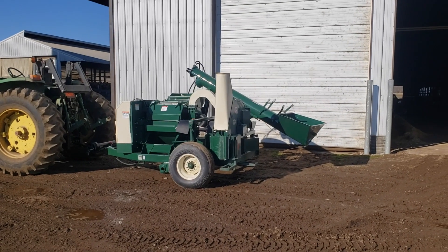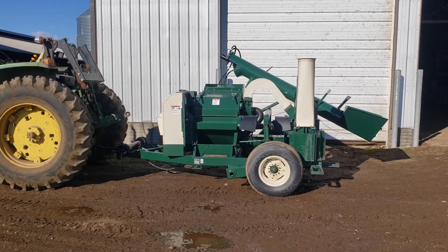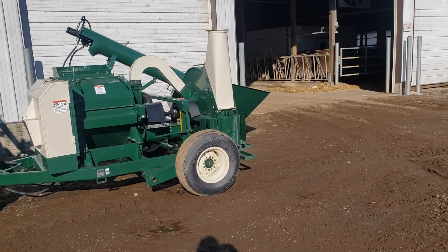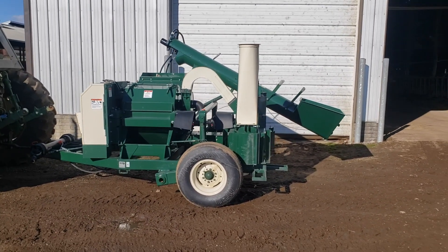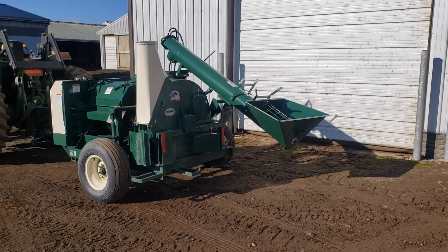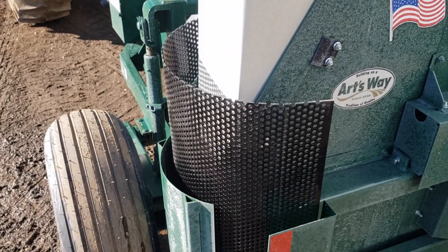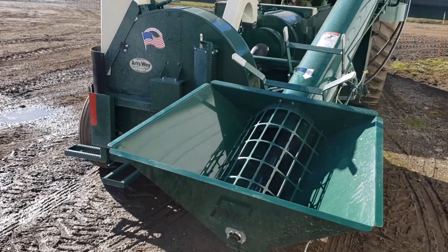Look what just arrived — our new Artsway corn grinder-blower combination. We are hoping for big things on this. If anybody's watched our videos this fall, we had an awful time grinding corn and getting it up into the silo. We might grind some dry corn here soon and see how it works. We have two screens: this one has bigger holes for high moisture, and the one that's in it is for dry corn.